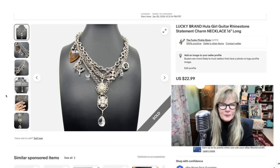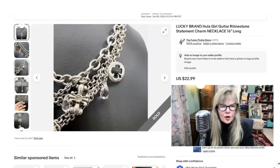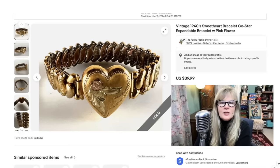This necklace was a thrift store find — I think I paid two or three for it. It's pretty interesting. Look at the hula girl — her hula skirt is chains so it shimmies around. This is Lucky Brand. There's a guitar pick. There's a lot of neat stuff on this. Cool item. Not a bad profit — paid three, sold it for $23.